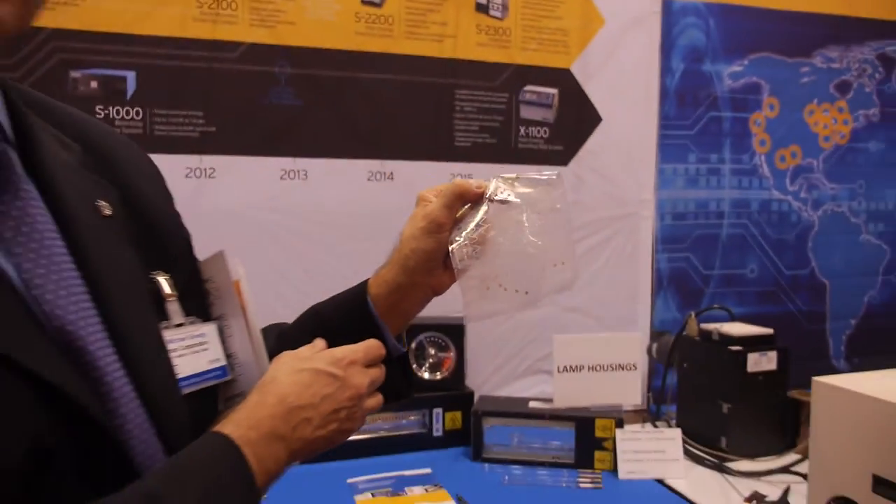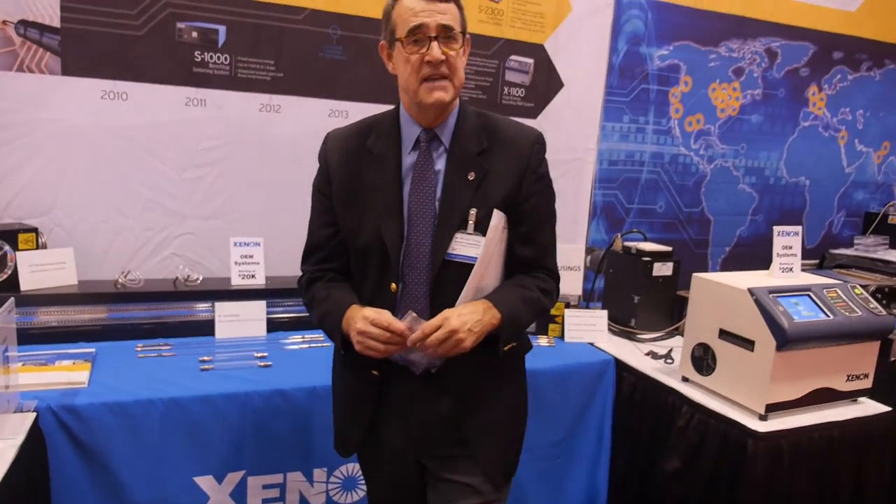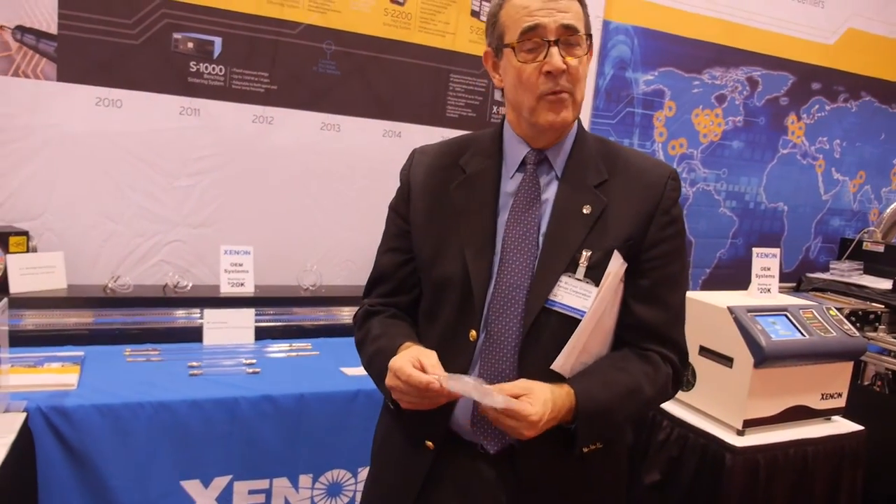We're here at Xenon. I'm Mike Nagy, Vice President of Global Sales for Xenon — welcome to our booth today.